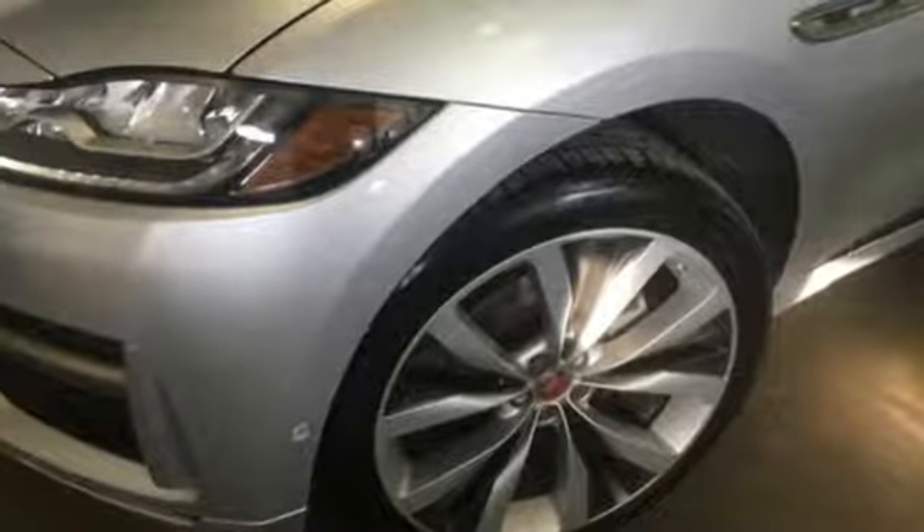Jaguar builds comfort, sophistication and performance into every standout design. See it for yourself when you take it for a test drive.